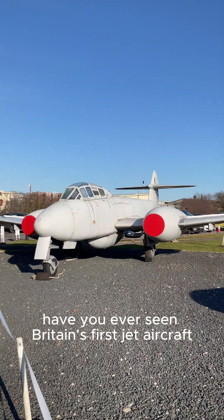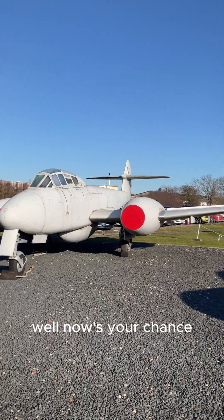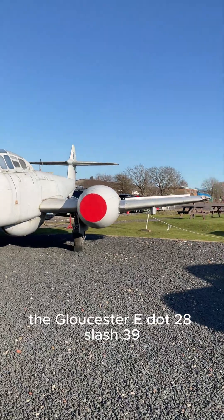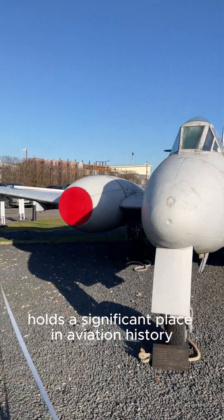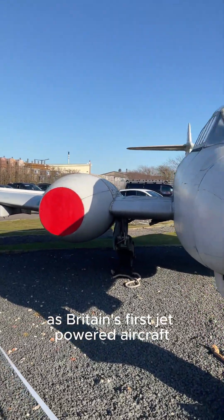Have you ever seen Britain's first jet aircraft? Well, now's your chance. The Gloster E.28/39, often referred to as the Pioneer, holds a significant place in aviation history as Britain's first jet-powered aircraft.